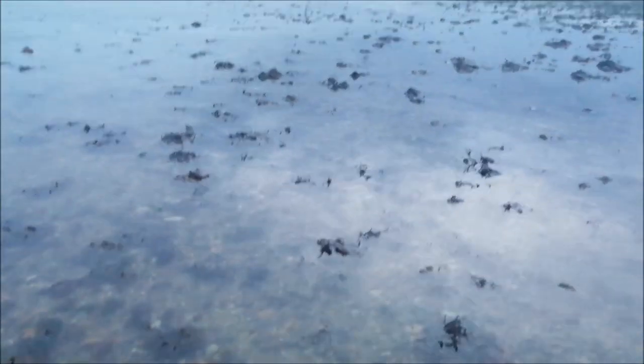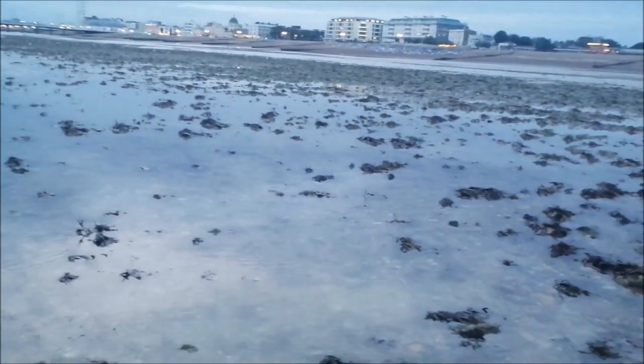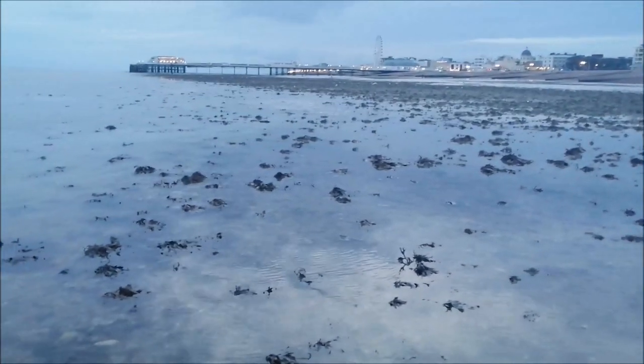The tide is coming in quite quick. You can see the end of the pier there and how much the water is going up the beach. We're going to keep heading that way and see how far we get.